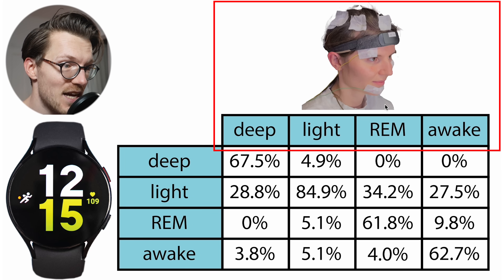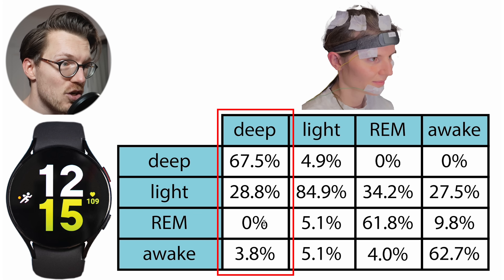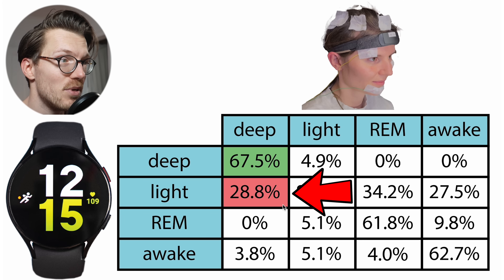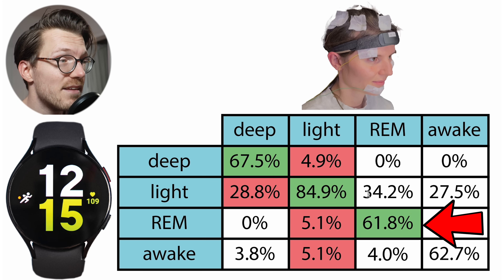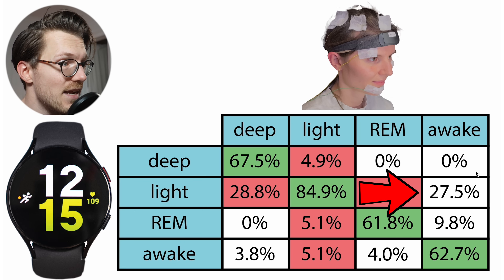On top are the sleep stages as recorded by the polysomnography device, or PSG in short, and on the left are the sleep stages as recorded by the Galaxy Watch 5. Each column sums to 100%, showing what percentage of each PSG stage was predicted as each sleep stage by the Galaxy Watch 5. About two-thirds of what was deep sleep according to the PSG was also deep sleep according to the Galaxy Watch 5 — pretty good, with most confusion being with light sleep. Light sleep agreement was also pretty good at 85%. REM sleep agreement was reasonable at 62% and most confusion was with light sleep. Awake time detection was reasonable at about 63%, again with most confusion with light sleep.